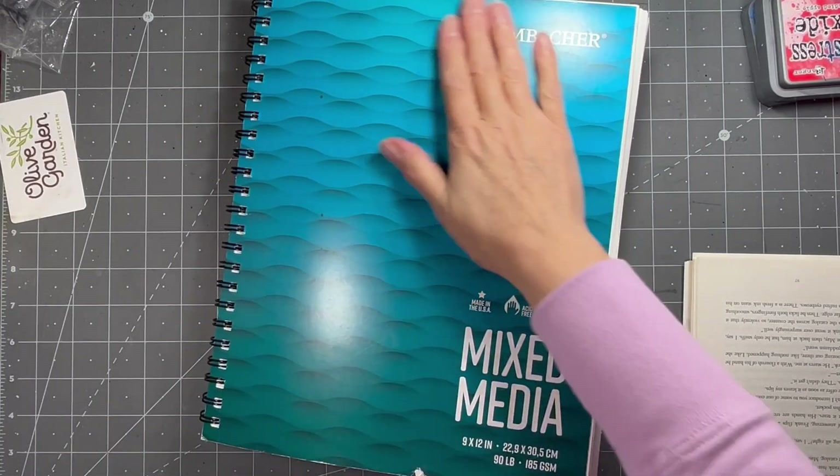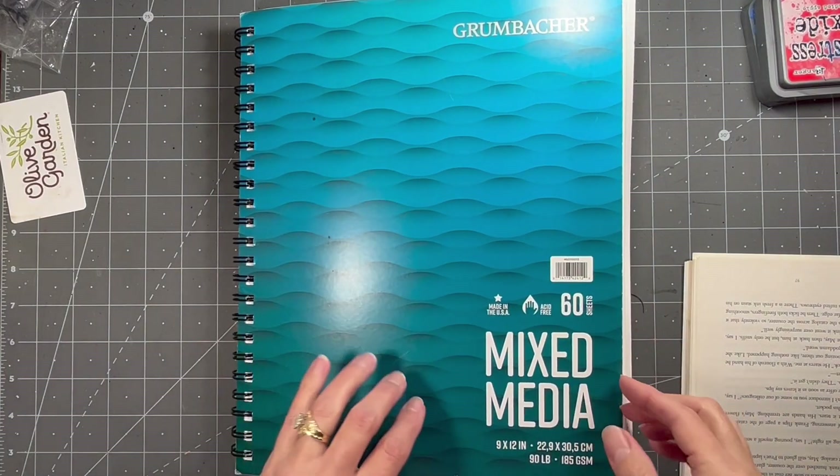Hi everybody, it's Amy at Crafty Cat. It is Marguerite Miller Collage Challenge Day.